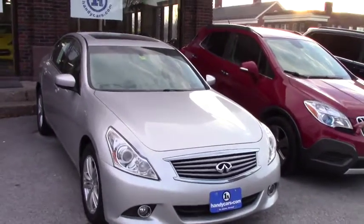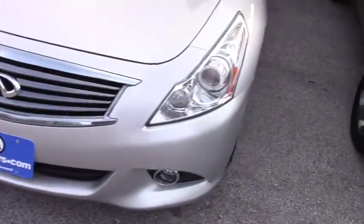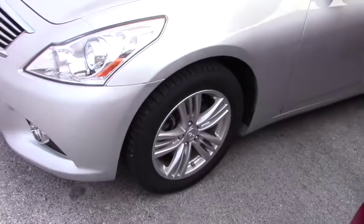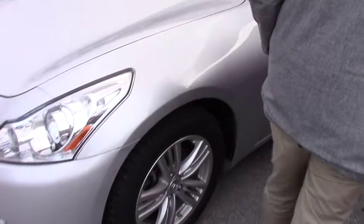Now, as you can see, this has LED headlights. You got your fog lights down here. The engine in this is a 3.7 liter V6, so it's super fast — a lot of torque. You're on a 16-inch steel wheel here, with just about brand new tires.